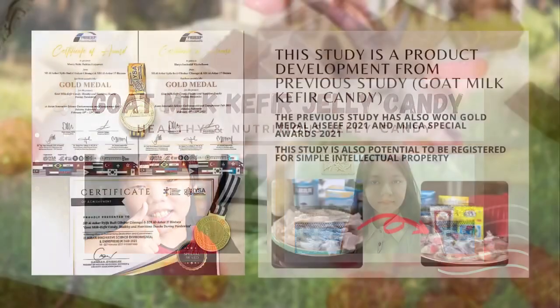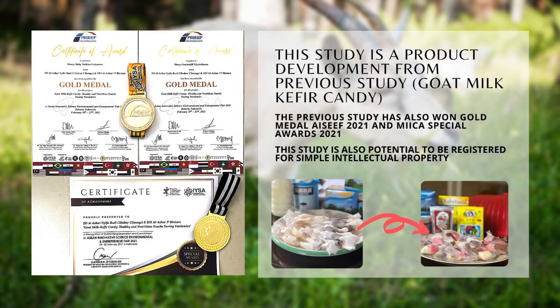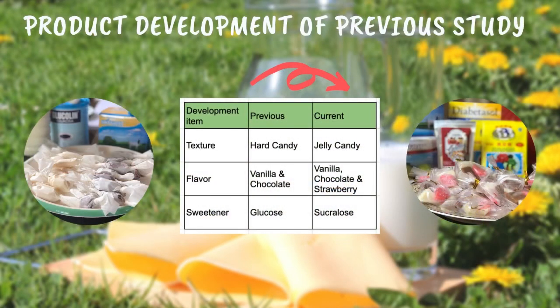This study is a product development from a previous study, Gold Milk Kefir Candy. The previous study has also won a Gold Medal at ISAF 2021 and MICA Special Awards 2021. We developed the candy further in terms of texture, flavor, and sweetener.